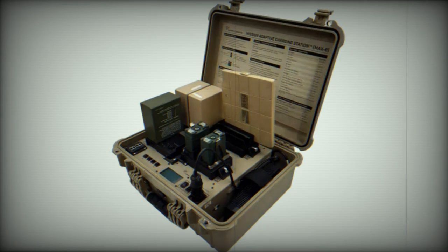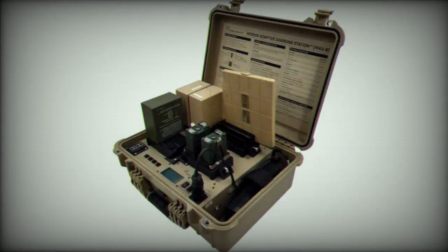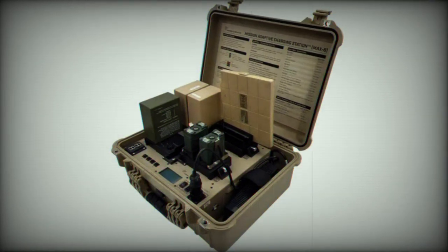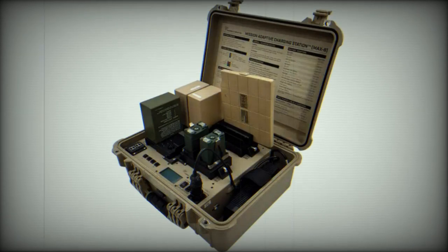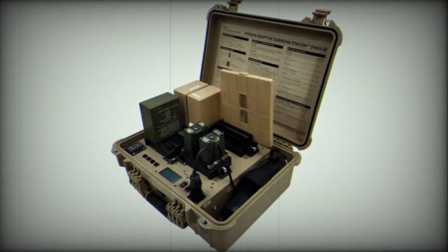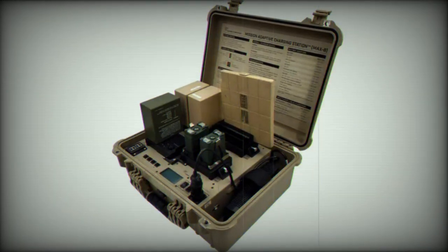The MAX-8 can draw power from multiple sources, including solar and vehicle, to charge different types of batteries simultaneously with no setting changes needed. The intelligent plug-and-play power management system automatically evaluates the power source and adjusts charge rates to maximize power and minimize charge time. The smart battery charging function prioritizes and tops off the fullest battery first, allowing users to get back to their mission as fast as possible with a fully charged battery.